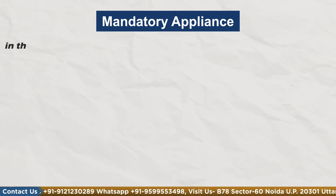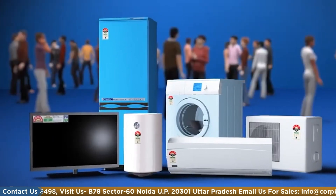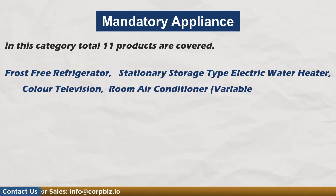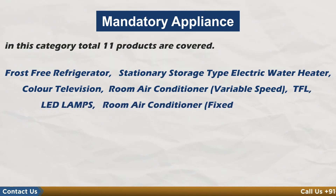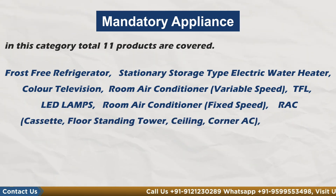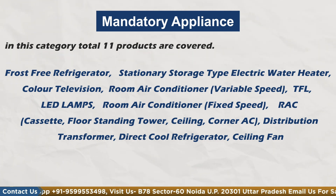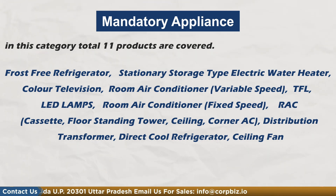Mandatory appliances: In this category, the following products are covered — frost-free refrigerator, stationary storage type electric water heater, color television, room air conditioner, TFL LED lamps, room air conditioner fixed speed, RAC cassette, floor standing tower, ceiling fan, corner AC distribution, transformer, direct cool refrigerator.